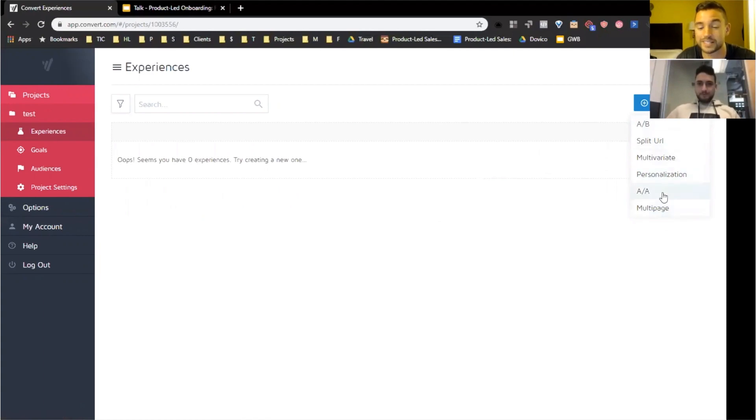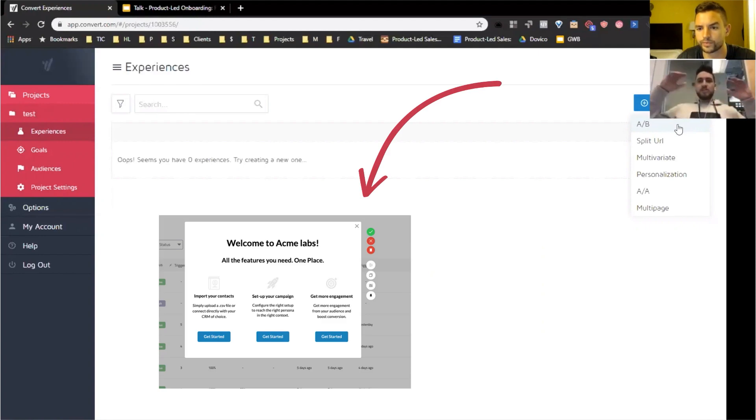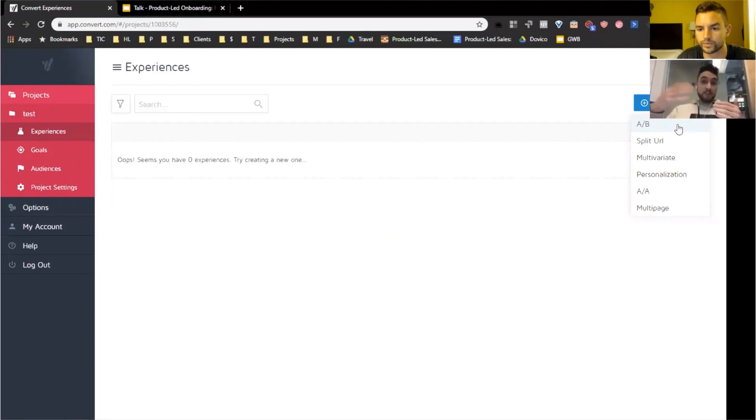Whenever a user is navigating around the app, especially in their first run, I would make sure that each part of the app has a modal showing what value I'm going to get out of that page or feature. So now you're in a project — you can create experiences, A/B tests, split URL tests, multipage tests — there are multiple things you can do here. I would have loved to see what all of these meant and how they can help me. This can easily be done with a couple of modals.